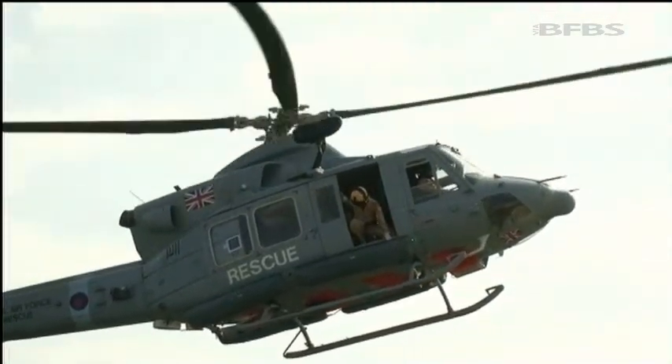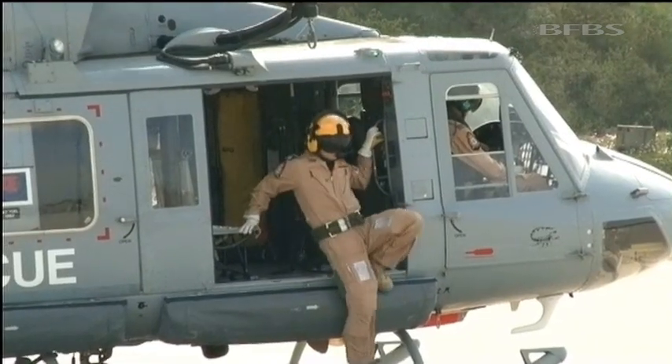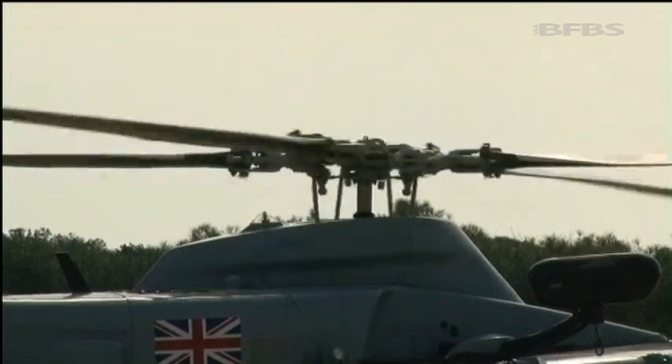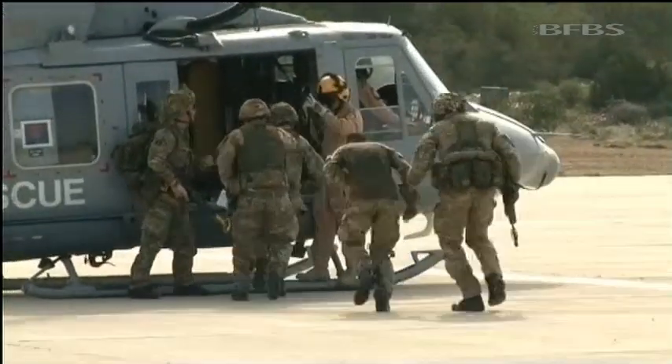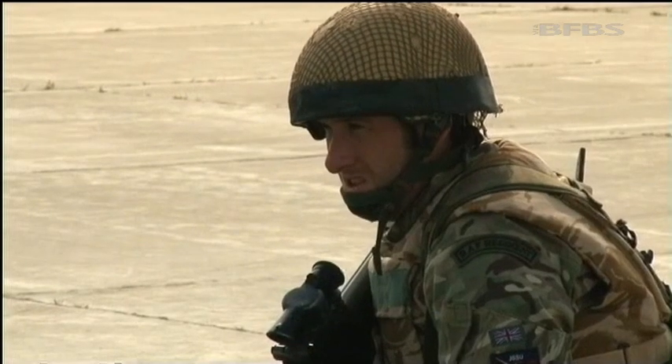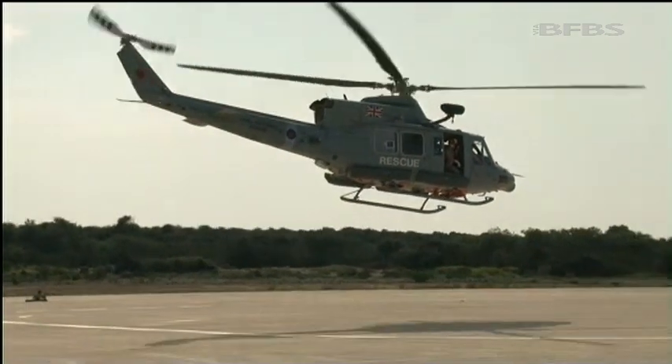With the help of 84 Squadron's Griffin helicopters, the exercise is complete. Many here will be returning to their squadrons in the next few months, so this is not only a welcome break from duty, but a taste of what they've got to come when they return to train in the UK. Carla Prater, Forces News, Akrotiri.